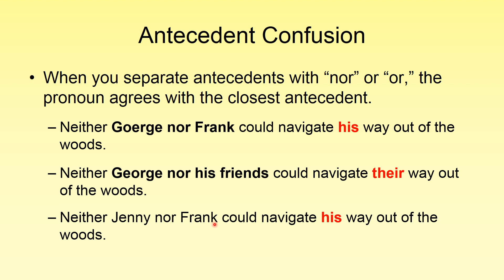Another example: 'Neither Jenny nor Frank could navigate his way out of the woods.' You'll notice there's a gender differentiation here. If we flip these around: 'Neither Frank nor Jenny could navigate her way out of the woods.' That is how the problem of breaking up our subject with 'nor' or 'or' is solved.